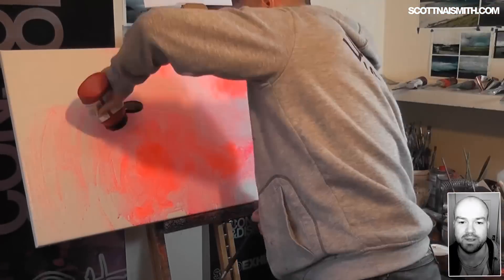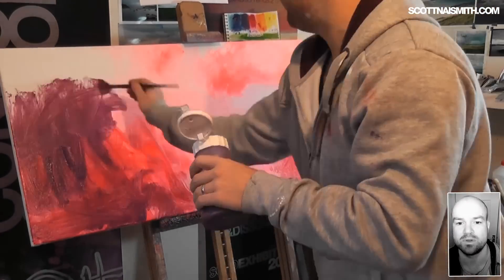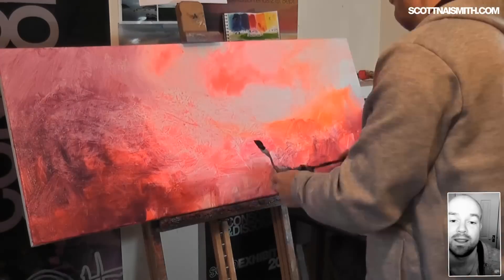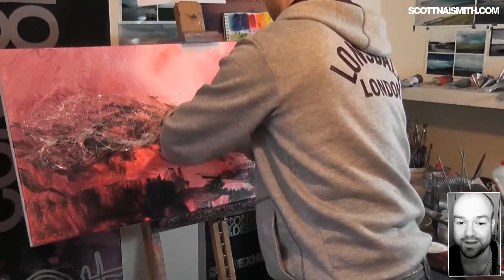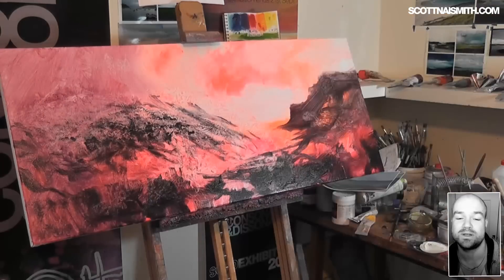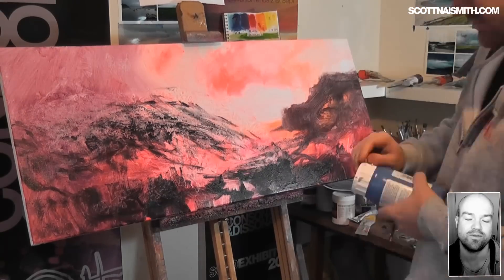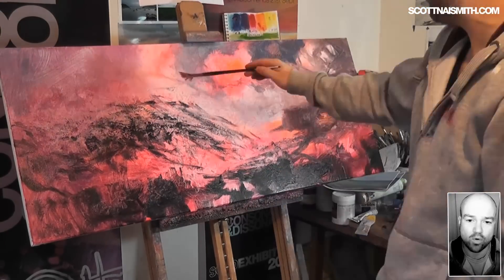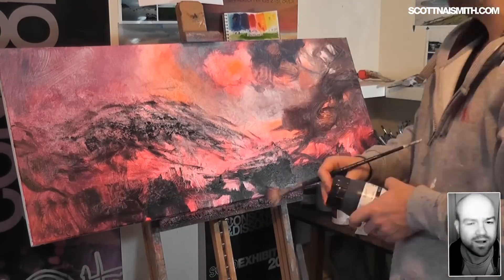This is Applecross Pass, Bealach na Bà — that steep road that if you've ever cycled up it, you will probably still be recovering. I didn't cycle; I took the car because I had a lot of photography equipment and also my drone, which you would have seen passing by and getting those aerial shots of the overall place. I'm toying with the idea of doing a more aerial shot of the same place, but we'll have to see about that.